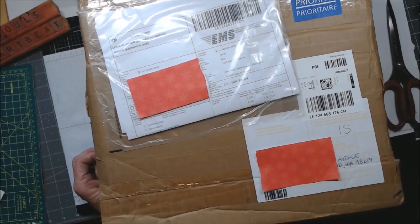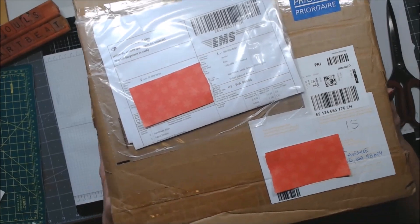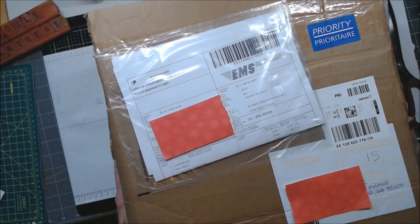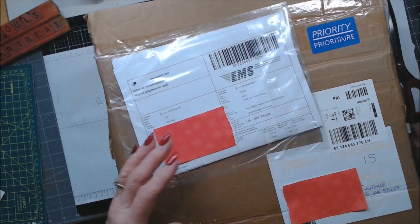Hi everybody, this is Patti from A Soul's Heartbeat, and look what just arrived — happy mail! This is from Manuela Ott in Zurich, Switzerland.